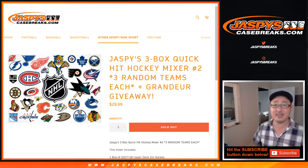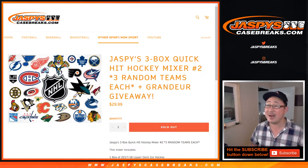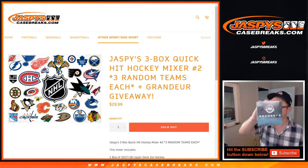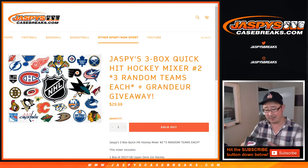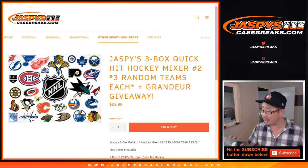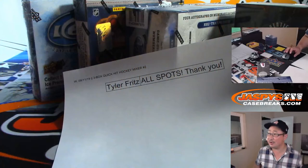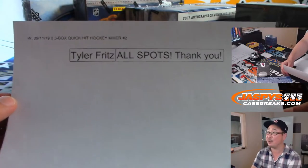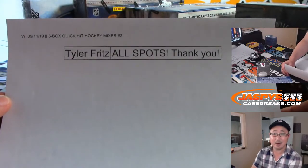Hi everyone, Joe for Jaspi's CaseBreaks.com coming at you with Jaspi's 3-Box Quick Hit Hockey Mixer Random Team Break No. 2, which includes the Grandeur Coin giveaway. There's no randomizer needed, which makes life easy for me, thanks to Tyler Fritz, who picked up all the spots.